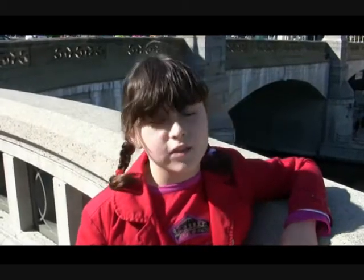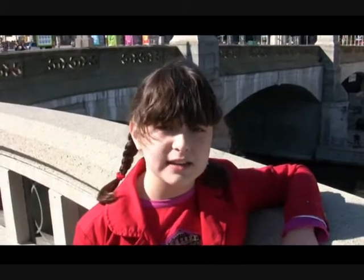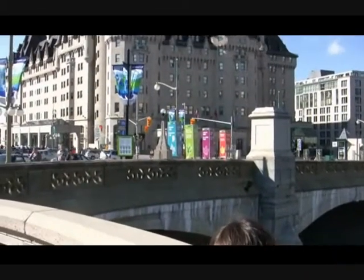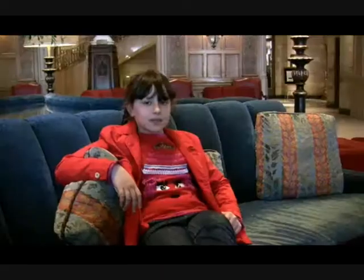The fantastic building behind me is the Château Laurier, an old hotel built to resemble a French castle. Did you know that one of the architects died in the Titanic disaster? Here I am in the main hall of the Château Laurier. I wish I could live here.